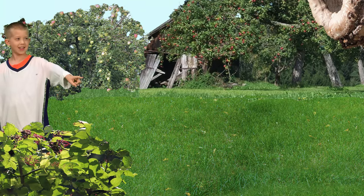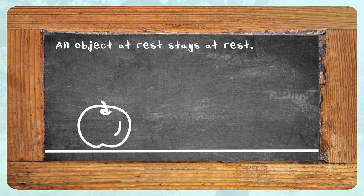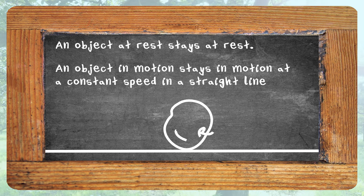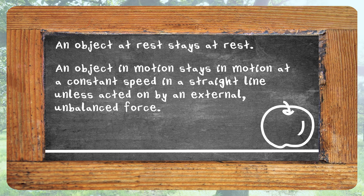Unless, of course, your little brother runs after the apple, picks it up, and starts the process all over again. In summary, Newton's first law states: an object at rest stays at rest. An object in motion stays in motion at a constant speed in a straight line unless acted on by an external, unbalanced force.